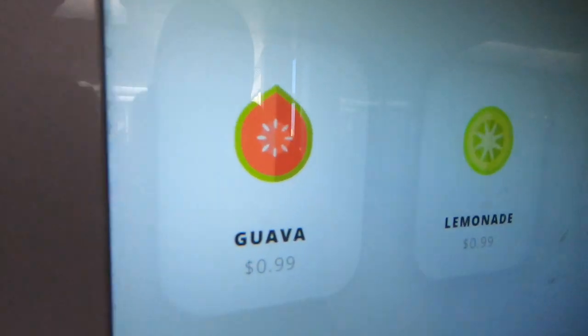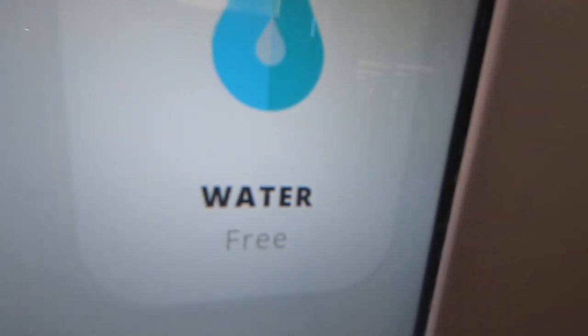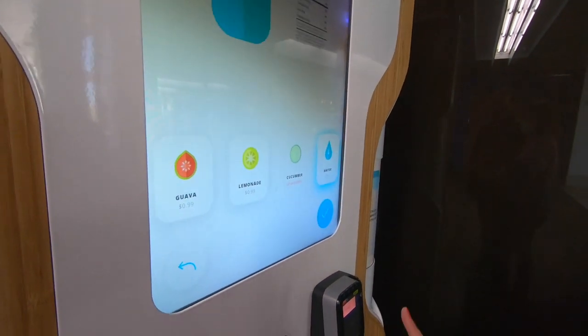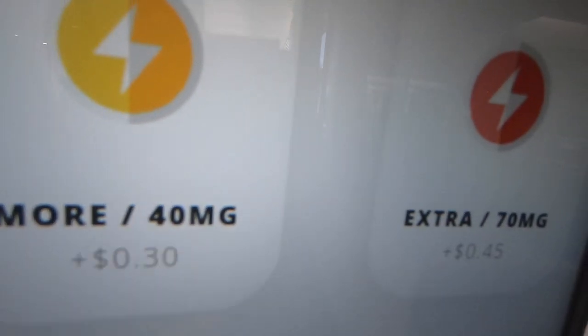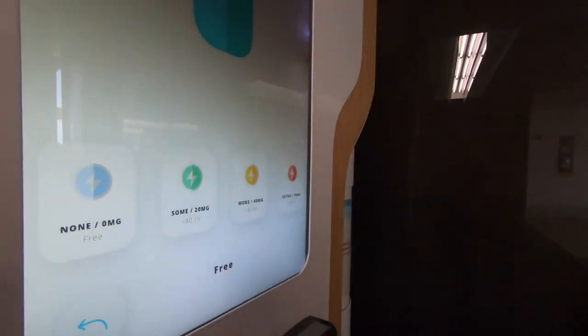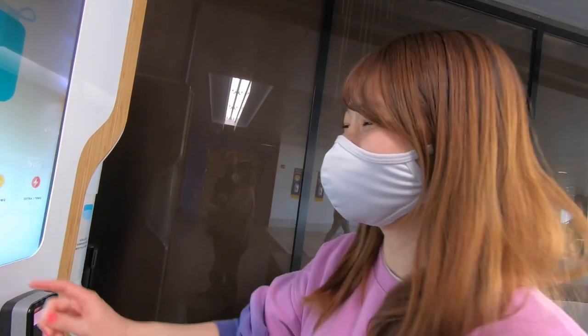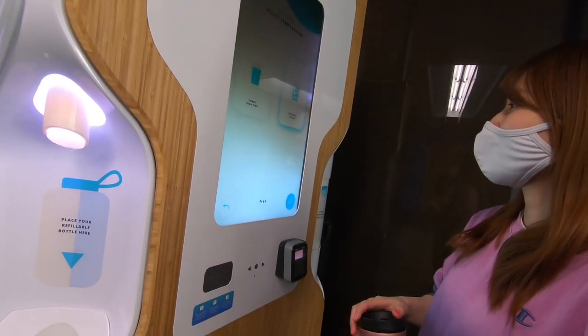You can select from a variety of flavors. This time we're going to get water — water flavor is free. You can also check your caffeine levels, from none, to 20 milligrams, up to 70 milligrams if you're feeling sleepy. I didn't know you could add caffeine to water! You can also check the temperature — room temp or ice cold. I'm going to go for ice cold.